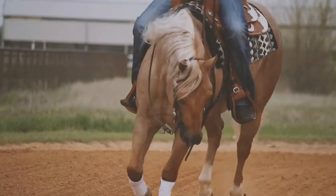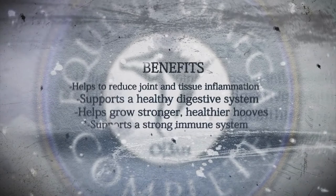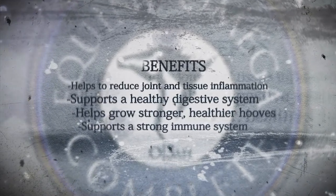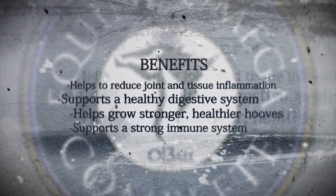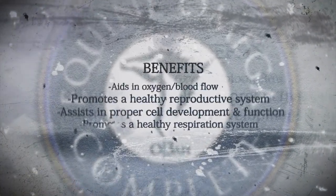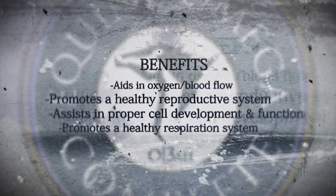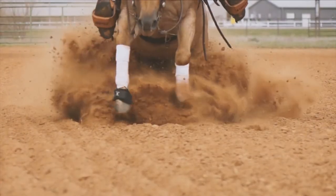Equine Omega Complete helps to reduce joint and tissue inflammation, promotes a healthy digestive system and may reduce the chance of colic, helps to grow stronger healthier hooves, supports a strong immune system, and aids in oxygen blood flow while supporting better conditioning and stamina. It also promotes a healthy reproductive system in stallions and mares, and assists in proper cell development and function.